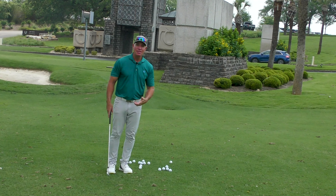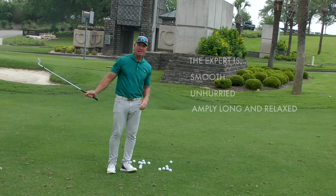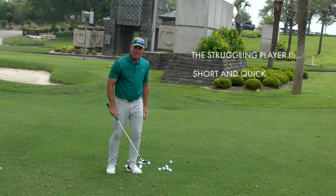In the case of the expert, the chips, pitches, and bunker shots are smooth, they're unhurried, and they're amply long — they're relaxed. In the second case, that is the struggling player, they're short and they're quick because the golfer doesn't want to get too far away from home and likes to sort of poke at it.